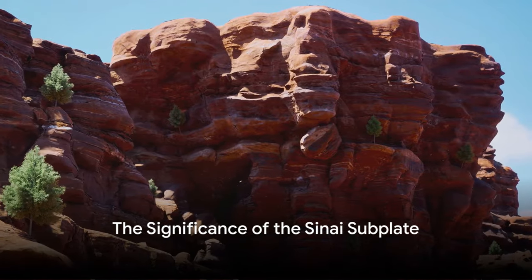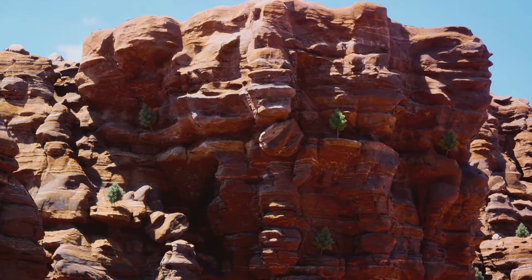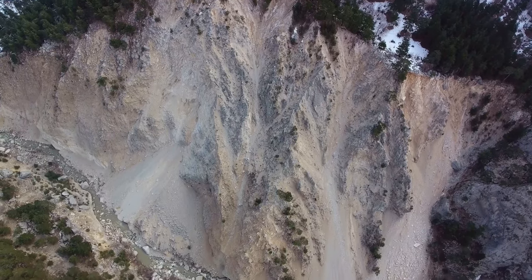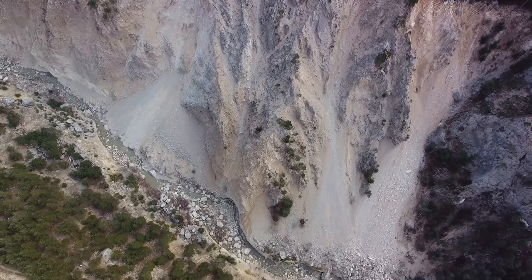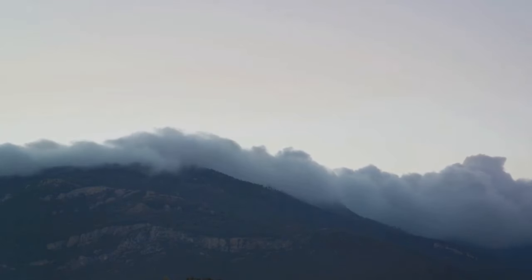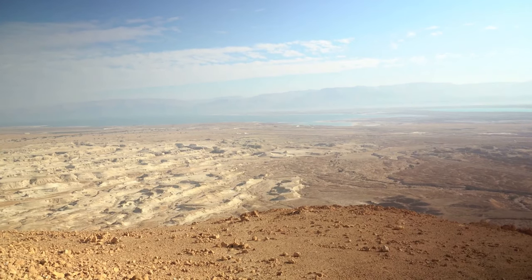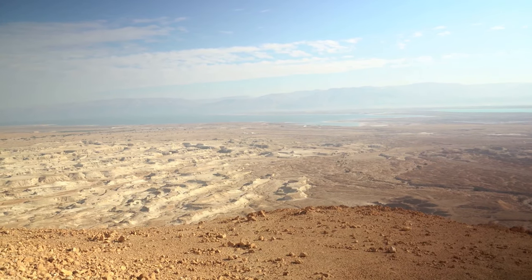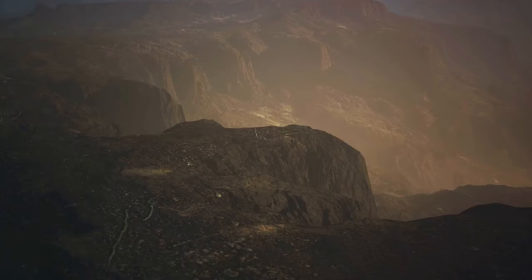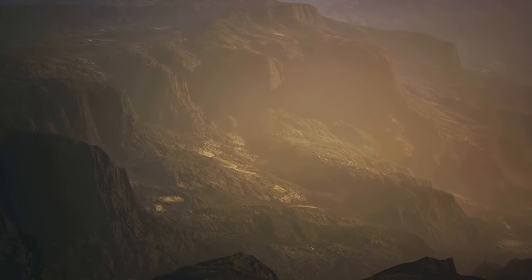Why should we care about the Sinai subplate? Firstly, it holds a key to unlocking the mysteries of Earth's science, offering a vivid illustration of the tectonic forces at work beneath our feet, shaping the landscape over millions of years. By studying the Sinai subplate, we can better understand how the Earth's crust is broken into numerous plates that shift and move, leading to the formation of mountains, valleys, and other geographical features. Beyond this, the Sinai subplate is a fascinating case study in geography — it straddles two continents, Africa and Asia, and its unique location has influenced the climate, topography, and biodiversity of the region. The Sinai subplate is not just a static piece of the Earth's crust; it is a dynamic, ever-changing entity that shapes the world we live in.